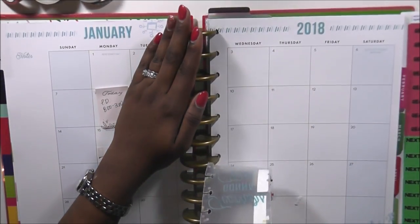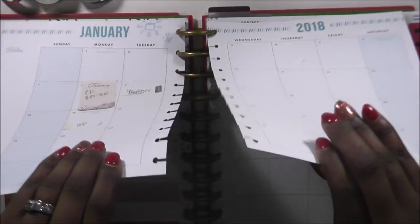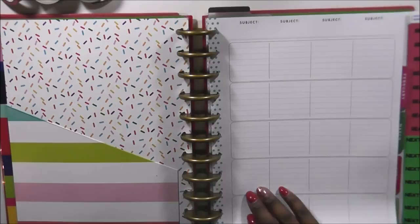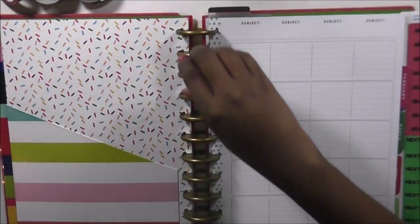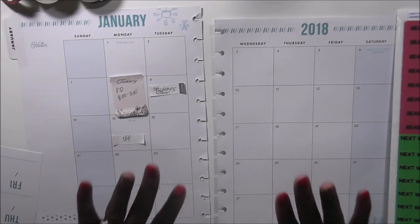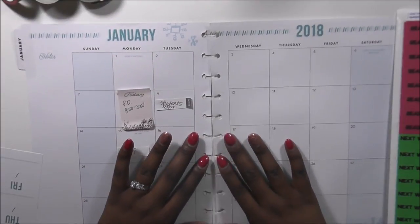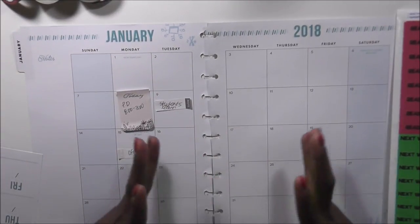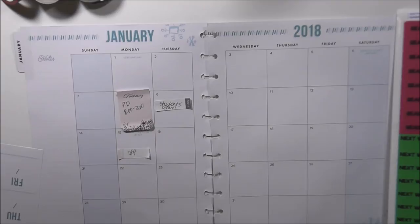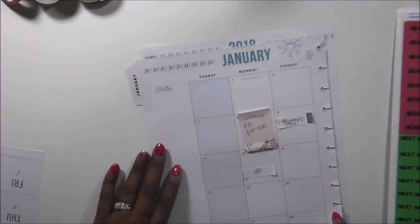I'll be in my monthly section first. We're going to set up today the monthly section as well as the week. I'm going to pop this out and move it out of the way. Something I decided to do differently in this monthly section is identify skills and things I plan on covering for the entire month and some skills I want to work on.